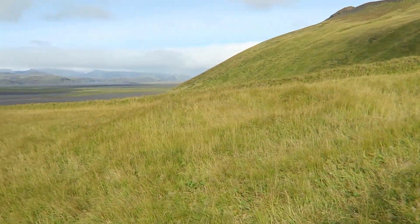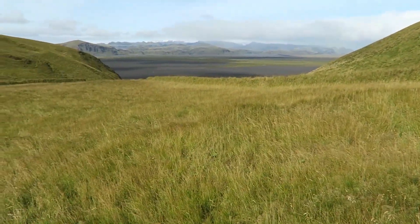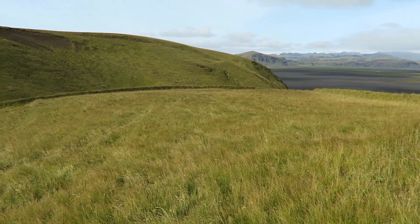So maybe this was just someone's front yard — imagine mowing the lawn out here with this view!